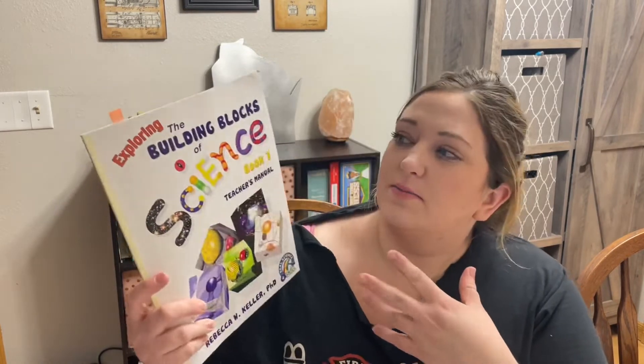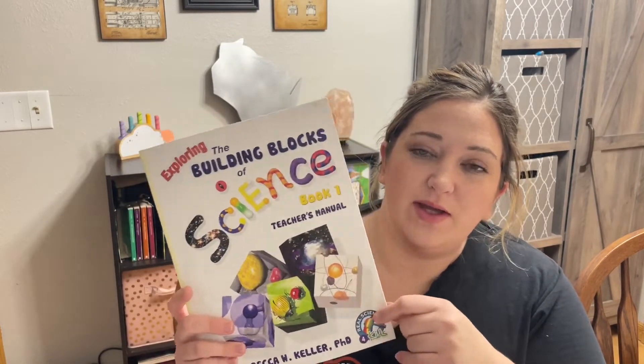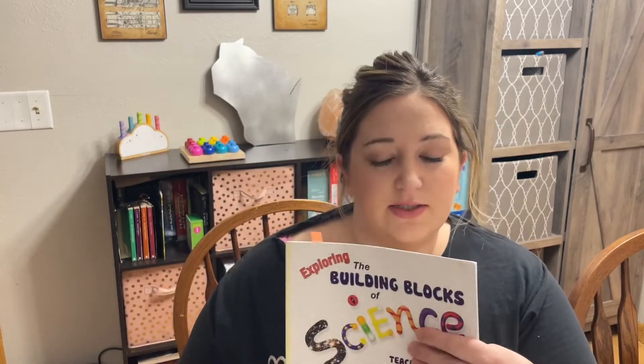Hey everyone, it's Melissa with the MWord. I'm a homeschooling mom of three kiddos — I have a 10-month-old, an almost three-year-old, and a seven-year-old. We've been homeschooling for a little over two and a half years. I wanted to show you guys the Building Blocks of Science Book 1 that we got with our Timberdoodle first grade kit.